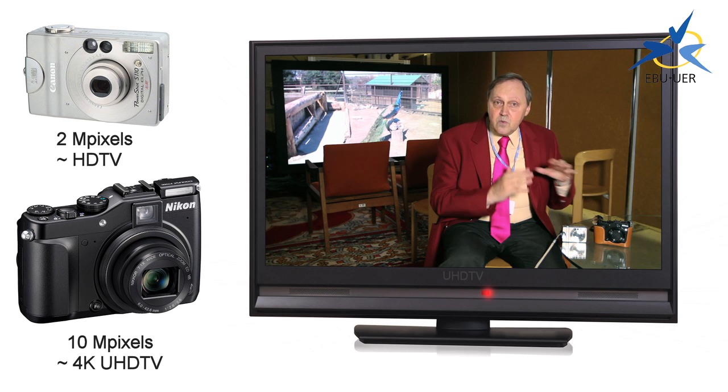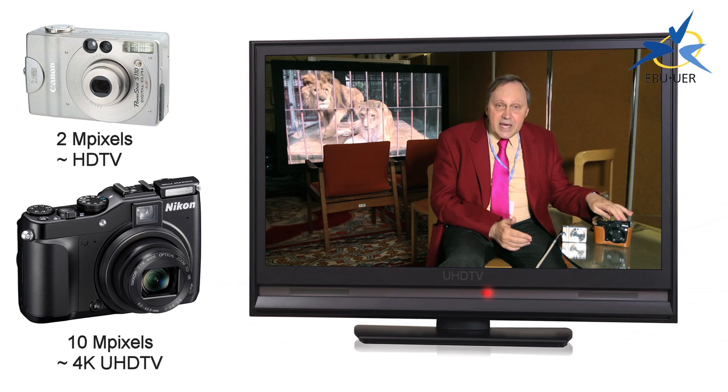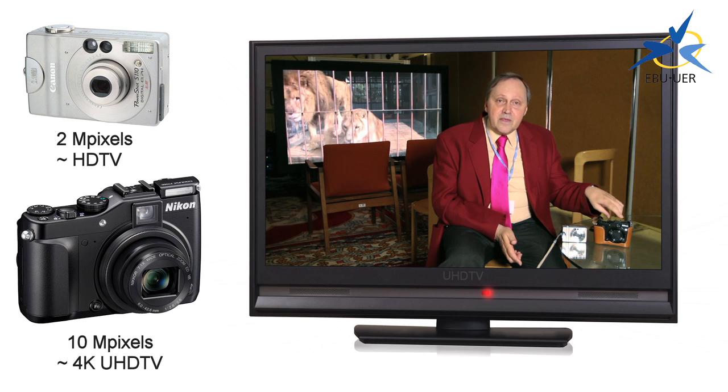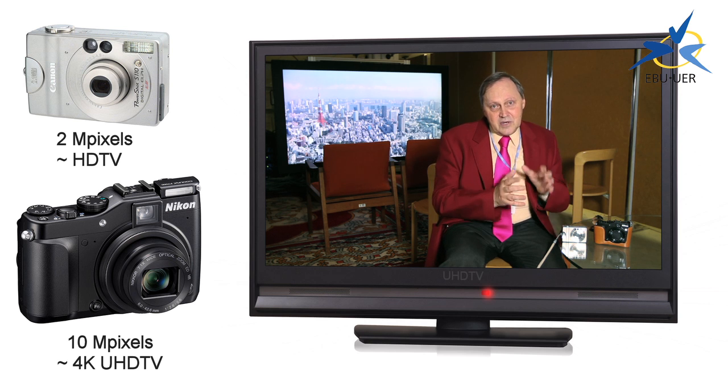This is equivalent to what's called the 4K layer. Now there is an 8K layer, and that's the one that's on the picture behind me. That has 32 million pixels — 32 megapixels. We can't buy cameras like that today.